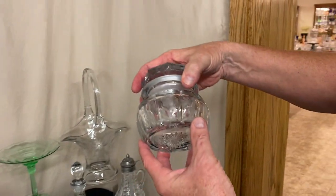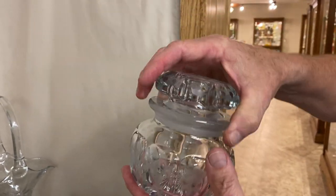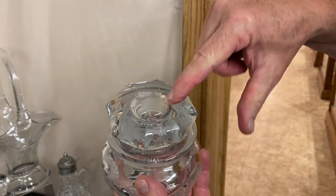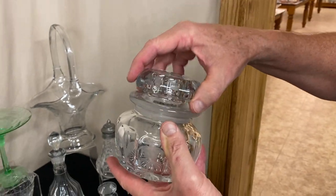Here we have a pin pickle or a large lavender jar. Each panel is cut with a different flower or a fern-like etching. It's cut all the way around the outside with a matching cutting on top. Good and clean on the inside, marked in the center of the bottom.